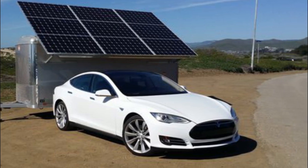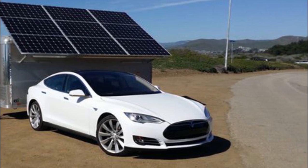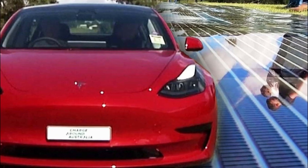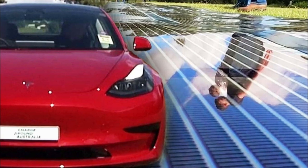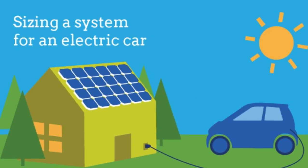However, the exact number of solar panels and power needed for a full recharge will depend on many factors. These factors include the model. Different Tesla models have unique shapes, sizes, features, and efficiencies. As a result, they have their own respective electric charging needs.